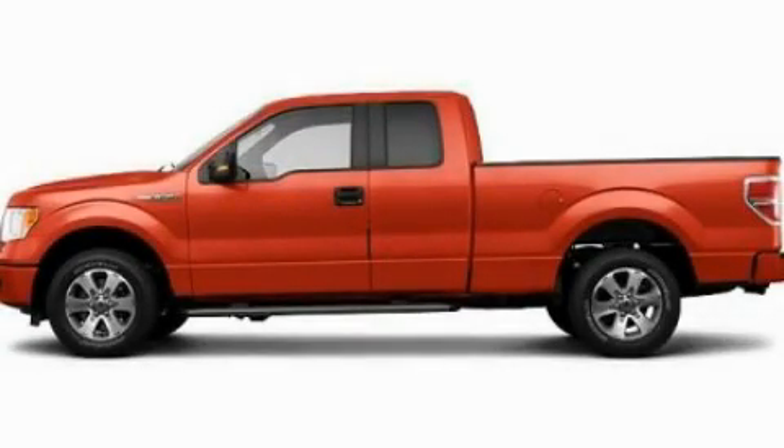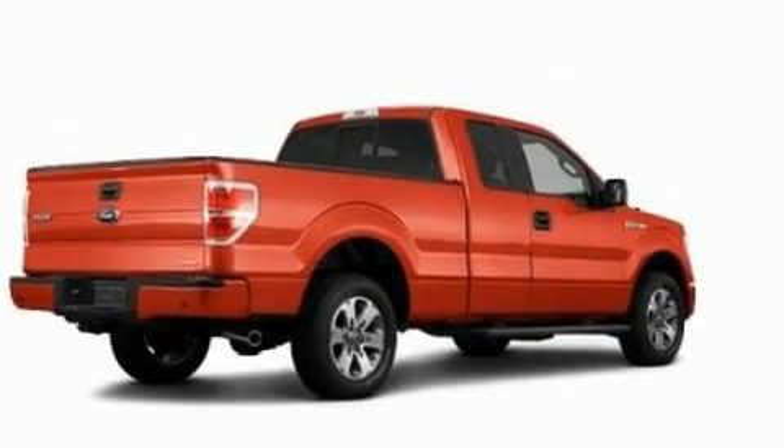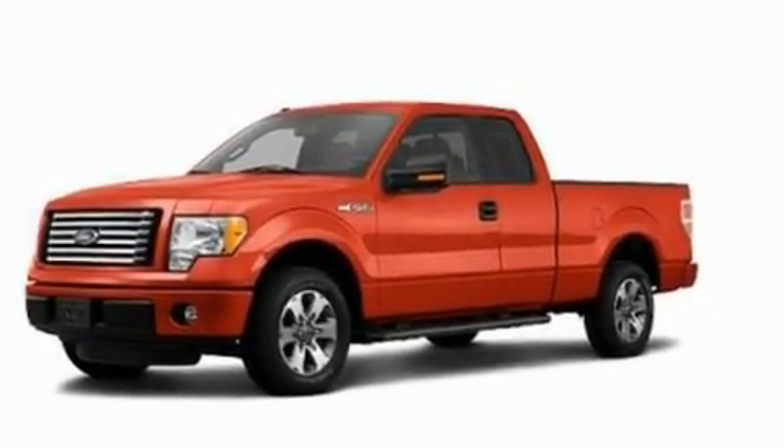This is a 2011 Ford F-150. It has the power to move what you need and the look too. It features a 3.7-liter six-cylinder engine and an automatic transmission.